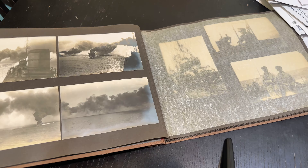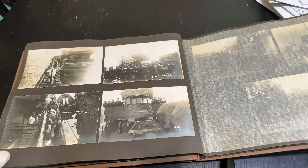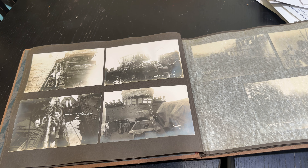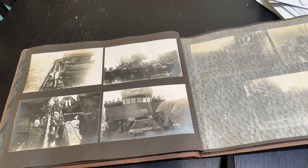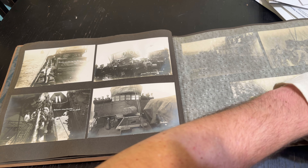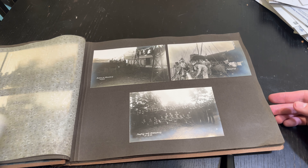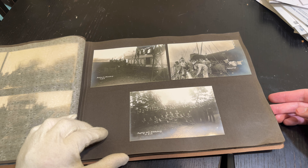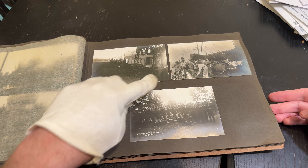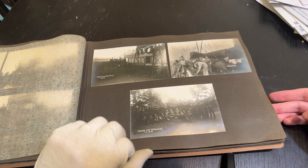Over here we have pictures of them practicing laying a smoke screen, and then some pictures of the crew. More photos — that looks like an inspection, the loading of a torpedo, the bridge area, and maybe getting paid in that picture there. Now that these are all secure, scanning these will probably be a bit of a project since I'd prefer to keep them in the photo album. You can see here — coaling, cleaning the deck, probably after coaling.